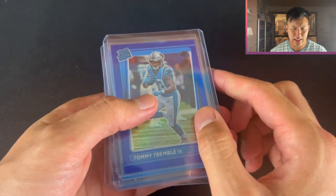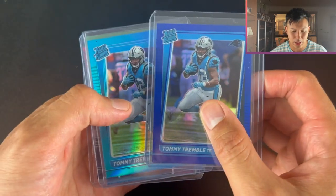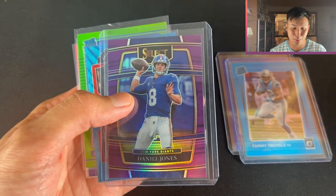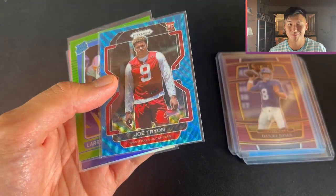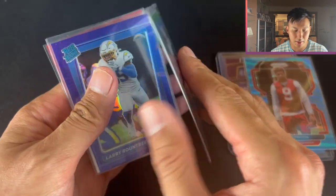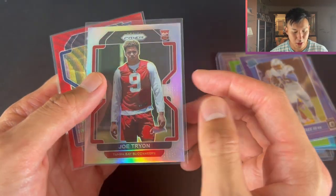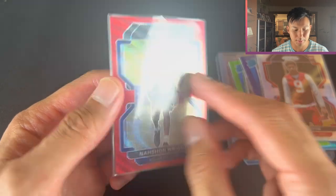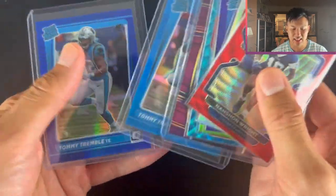I got this little lot of cards for $15 posted, so cards work out to be about $1.50 to $2 each. Tommy Tremble out of 179 Optic, Tommy Tremble out of 299 Optic, Daniel Jones out of 75 Select - as of today he just got given a $40 million contract. Joe Tryon out of 199 Prism, Larry Roundtree out of 35, Larry Roundtree out of 50 purple, Joe Tryon Silver Prism, and Nashawn Wright out of 149 Red Prism - plays for the Cowboys. All these guys are still playing. $1.50 to $2 for numbered cards, I'm happy with that.